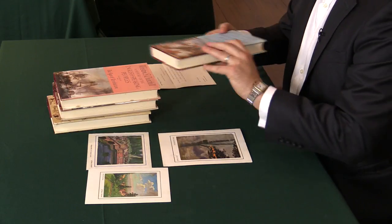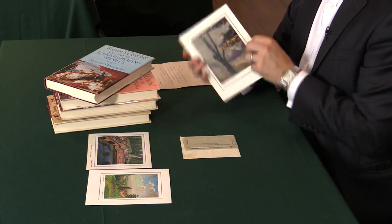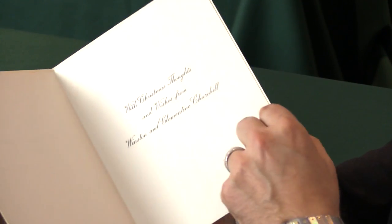Winston obviously thought very well of Dr. Roberts, because this comes with a number of Christmas cards from Clementine and Winston. Winston Churchill actually used his own paintings to illustrate the Christmas cards, and every year he would produce a different one. We have a few examples here, and inside we'll have a printed thank you with Christmas thoughts and good wishes from Winston and Clementine Churchill.